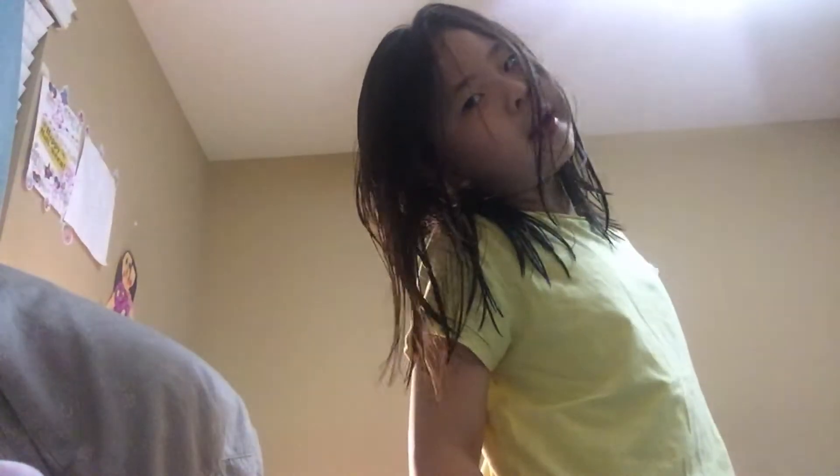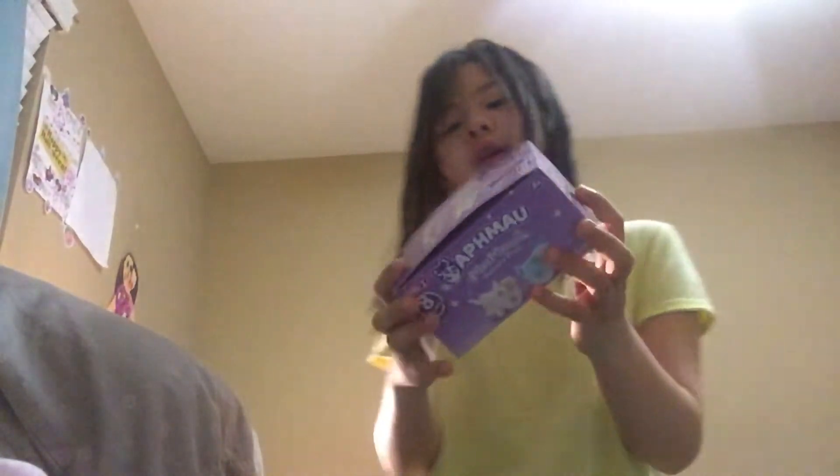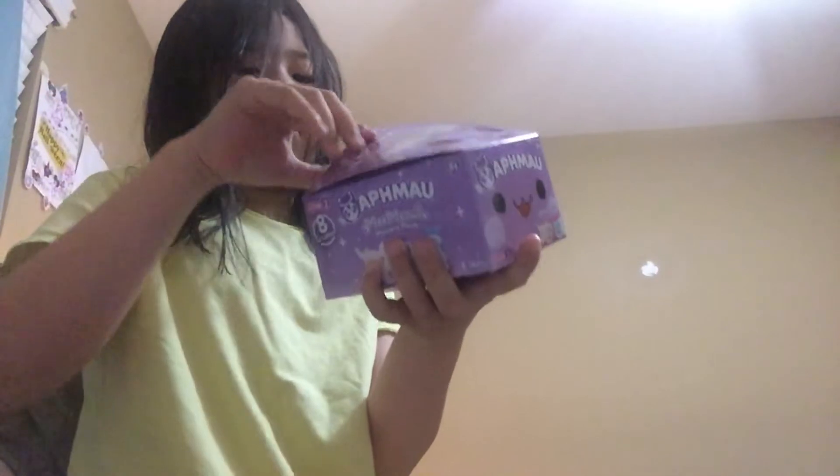I'm gonna go get my other one from my mommy. Mom, please can I get the other one? I know you already gave me one, but can I have the other one? Oh guys, I got the other one! It's the fan packet. Let's see what we got. My mom untaped it for me.